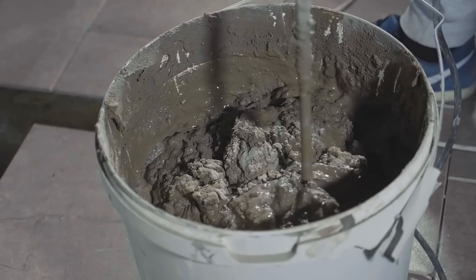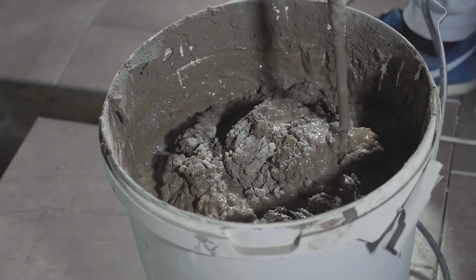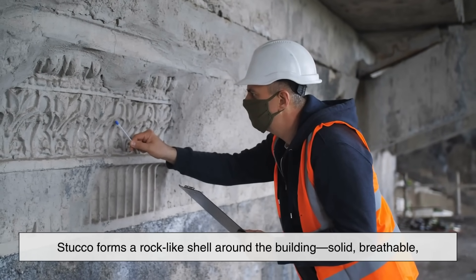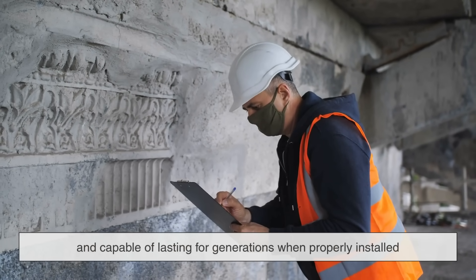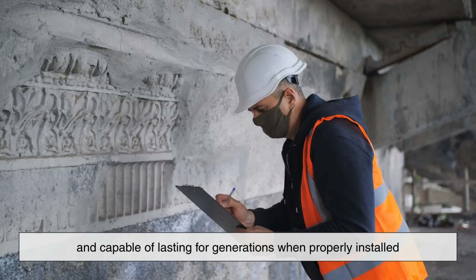This shift in materials is what allows stucco today to stand up against weather, temperature shifts, and even decades of wear and tear. The mixture might sound simple, but the performance it delivers is anything but. When it dries, stucco forms a rock-like shell around the building — solid, breathable, and capable of lasting for generations when properly installed.